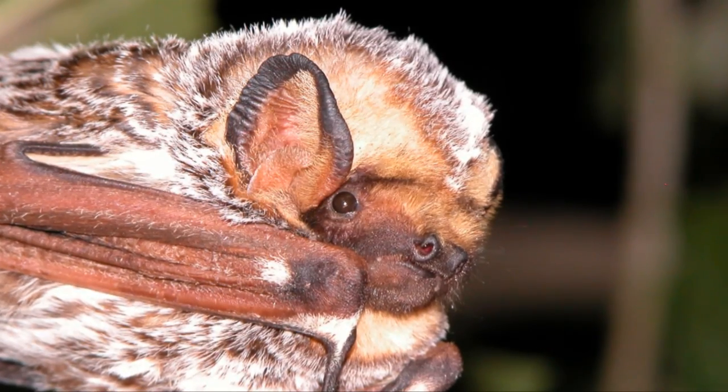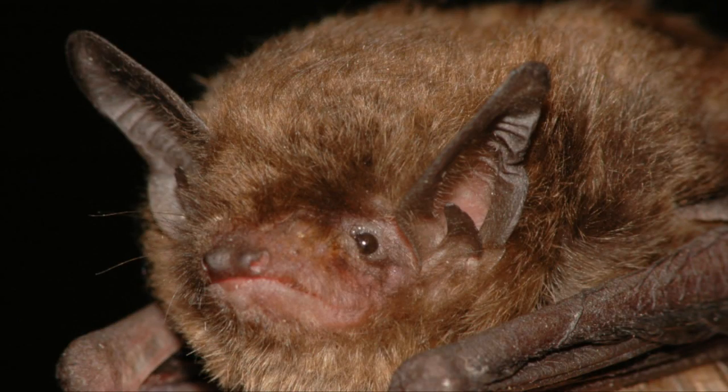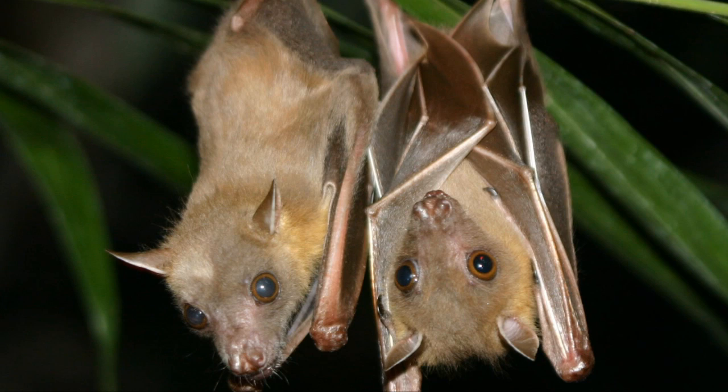Very few bats contract rabies. Over the last 50 years, less than 40 people have gotten rabies from a wild bat. Scientific studies have shown that less than 1% of wild bats test positive for rabies.